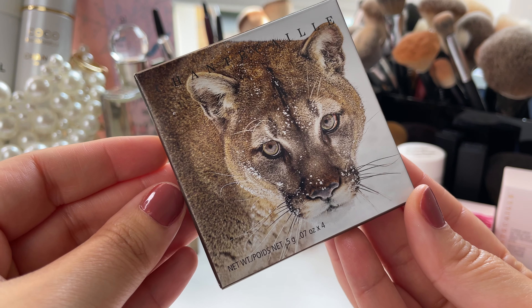Hi friends! Welcome back to my channel. So for today's video, we are talking about the Chantecaille Fall Collection.